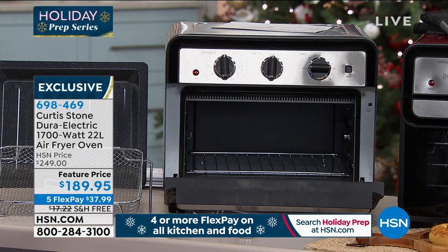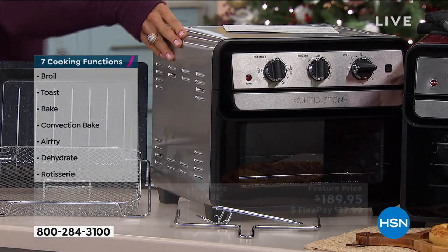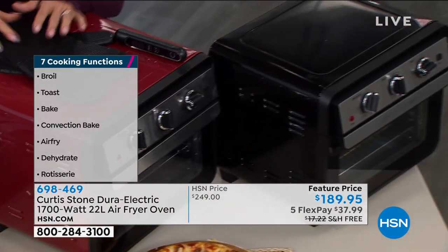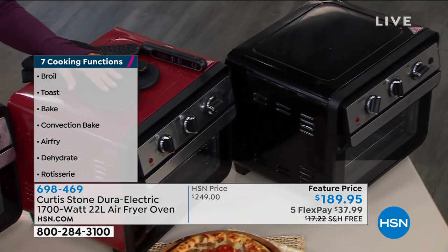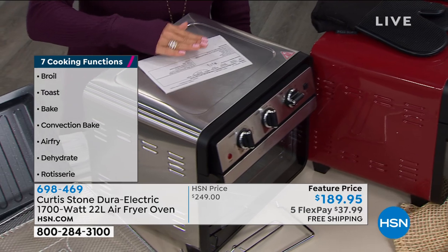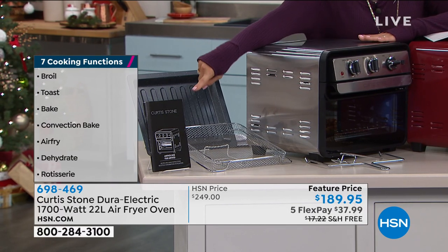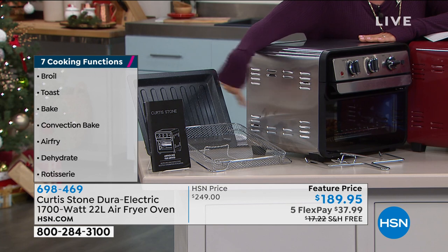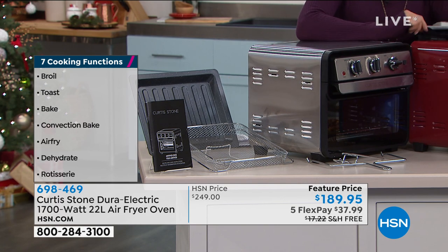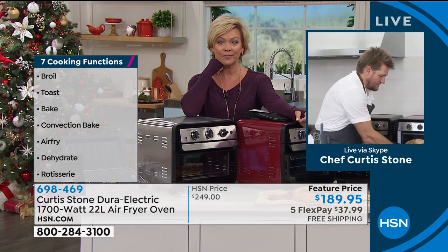Bake, broil, toast, keep warm, rotisserie — all of it. The only choice is the color: do you want the stainless, the red, or the black? We've got them all right now. Size-wise, it's about 16 inches in length, 15½ inches in width, and stands just under 14 inches tall. So if you have a special place in your kitchen, there's the info. You get lots of great info and recipes in addition to all the extra pieces that come with it — you don't have to buy anything extra.